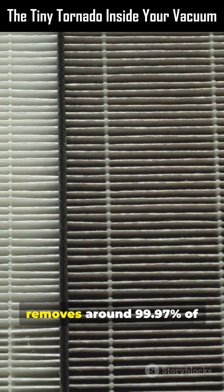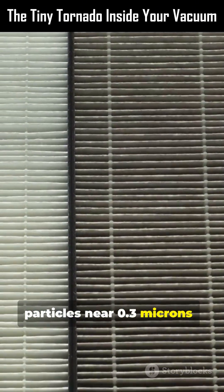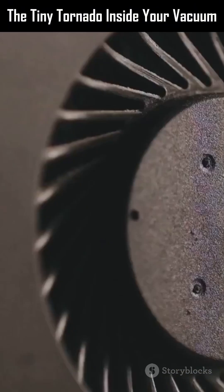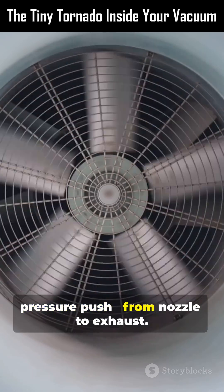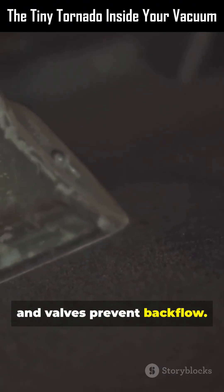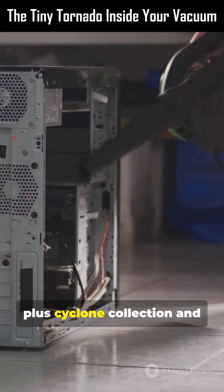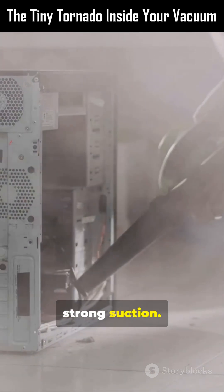A true HEPA grade filter removes around 99.97% of particles near 0.3 microns — the trickiest size. The motor keeps a one-way pressure push from nozzle to exhaust. Seals, baffles, and valves prevent backflow. That steady direction, plus cyclone collection and layered filtration, keeps dust inside — even with strong suction.